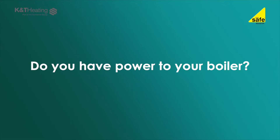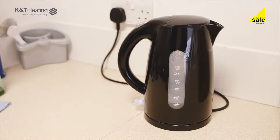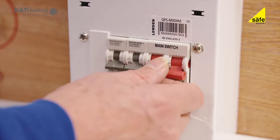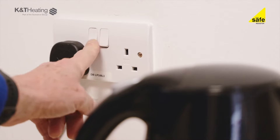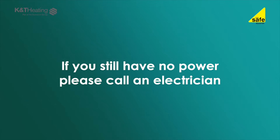Firstly, let's check to see if you have power to your boiler. Are there any control display lights on the boiler visible? Is the power off? If so, are there other appliances affected? If they are affected, you will need to check your main electrical fuse board. Is the main switch off or any switches in the off position? After turning on the switches, check to see if you have power by trying a socket or a light switch. If you still have no power, then you need to call out an electrician.